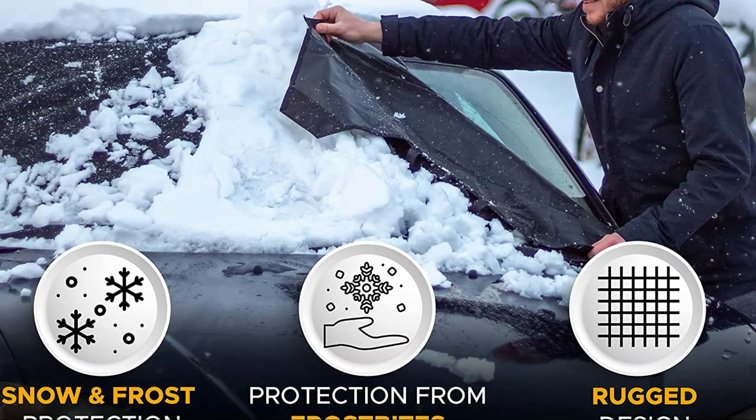Measuring 69 inches in length and 42 inches in height, the snow windshield cover can fill the entire front windshield on most large vehicles. Additionally, it comes in two sizes to fit most SUVs, vans, and trucks. Cleanup of windshields only takes seconds with this product.